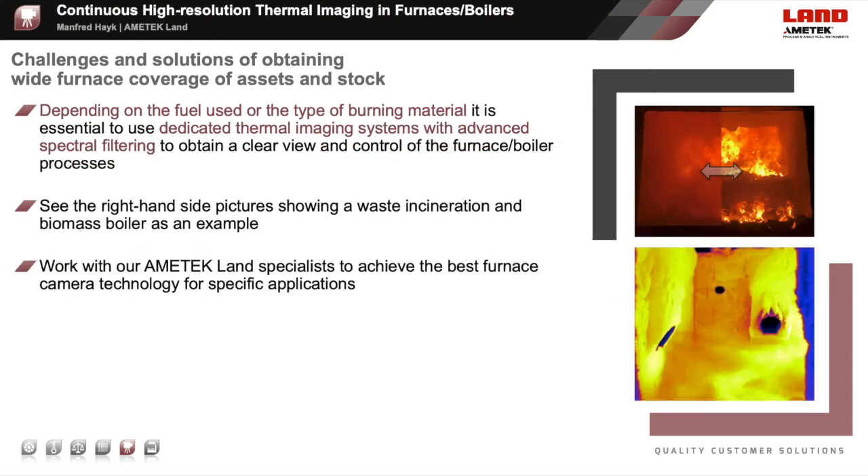Depending on the fuel burnt or the material incinerated, like in waste or biomass incinerators, it is essential to select the right spectral response and camera system for dedicated applications. These right-hand side images show a visible image of a waste incinerator and a thermal image into a biomass incinerator as examples.